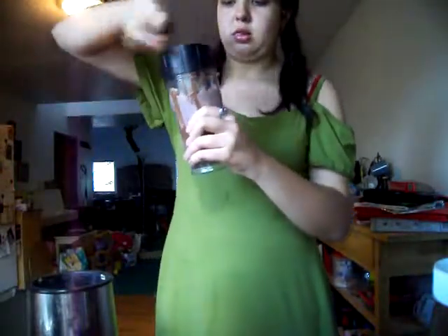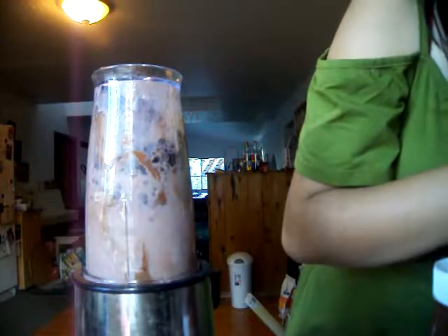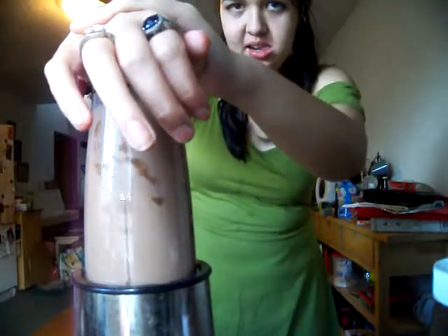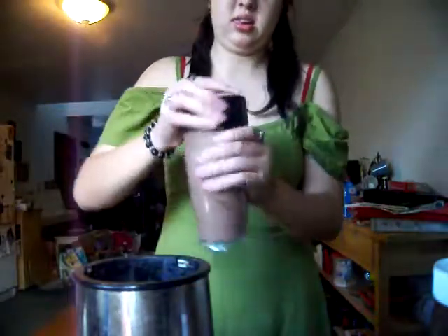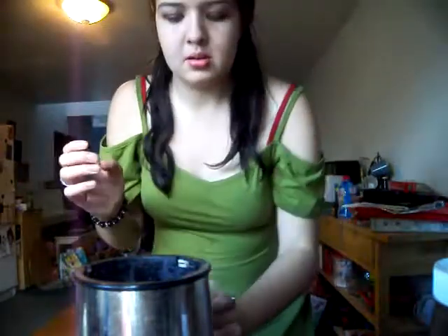Now we're gonna go ahead and just close this up. Ooh, it smells nice. And then, once this is done, we're gonna taste it and see how it tastes.